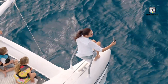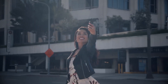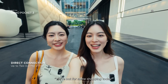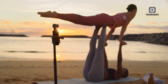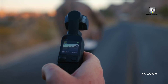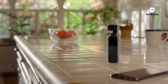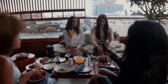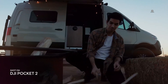The Osmo Pocket series has consistently redefined handheld filmmaking, offering creators powerful tools in a compact form. Each iteration has brought meaningful advancements, starting with the original Osmo Pocket in November 2018, which introduced the concept of a compact, stabilized camera. The Pocket 2, released in October 2020, added improved audio and a wider field of view, while the Pocket 3 further elevated the series with a 1-inch sensor, rotatable touchscreen and advanced Active Track technology, solidifying its place as a leader in portable filmmaking.